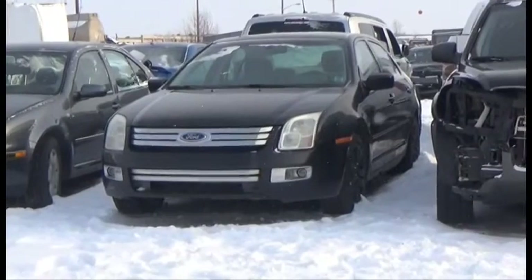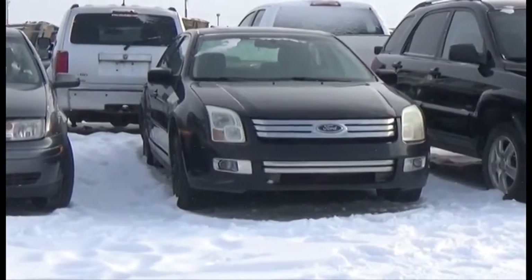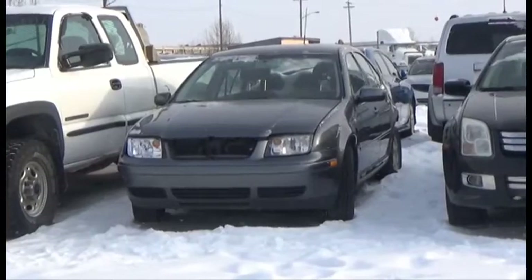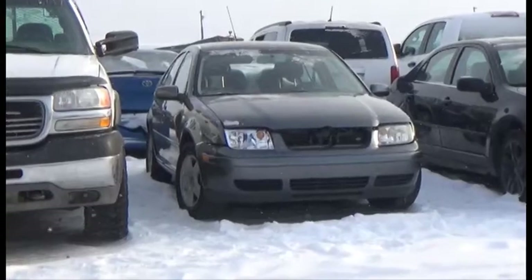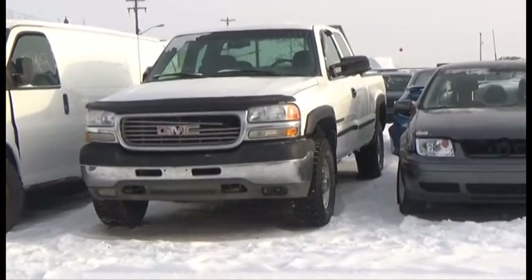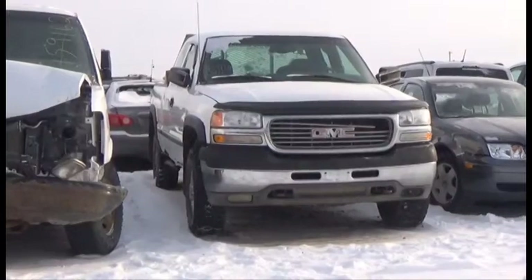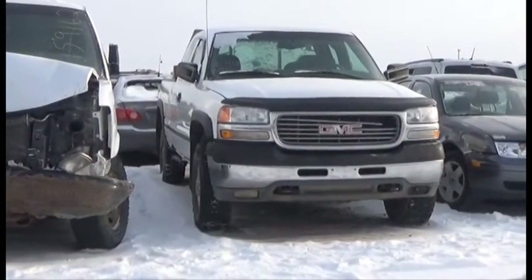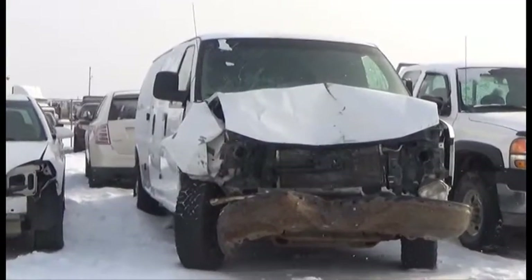Lot number 330 is the 06 Ford Fusion SEL, V6 AOD Loaded Power Seat, Power Center. Lot number 329 is the 07 Volkswagen Jetta, AOD Loaded Heated Seat. Lot number 328 is the 02 GMC Sierra 4 Door Short Box 2500 HD, V8 4x4 Air, it's active. Lot number 327 is the 08 GMC Van, V8 AOD Loaded.